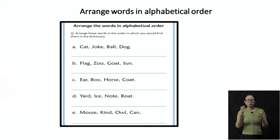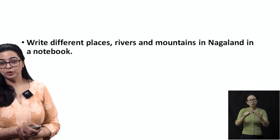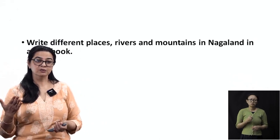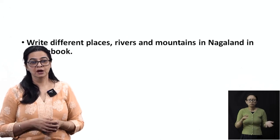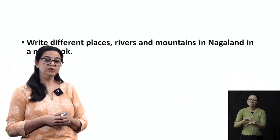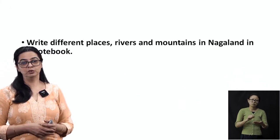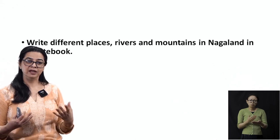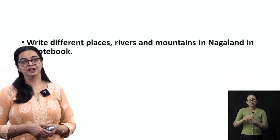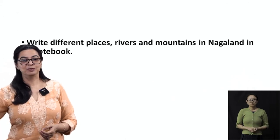Whenever you get the time, I would want you to write down different places — your cities, towns, districts, or any tourist spots in Nagaland. The names of rivers and mountains. Write them in a notebook if you have one. If not, discuss it with your elders and tell them how much you know about your own state, Nagaland. That's the end of the lesson. I do hope you enjoyed the story and now know why elephants have their trunk. Bye for now.